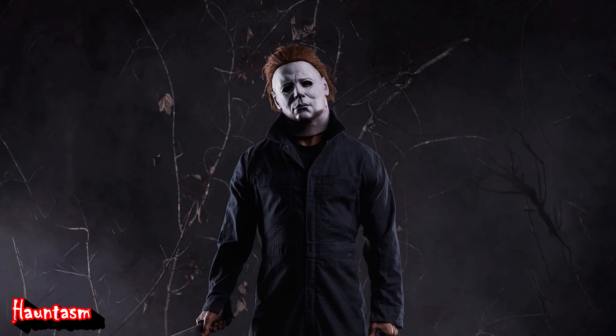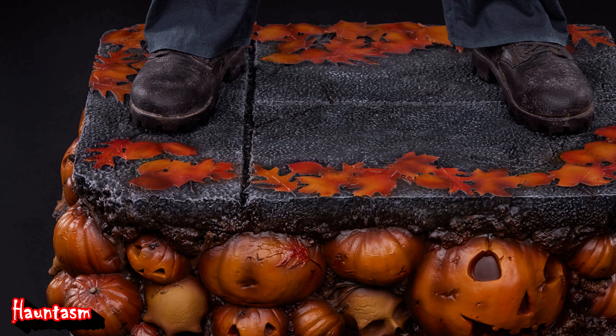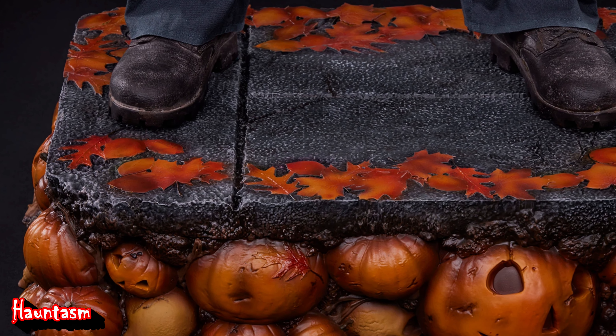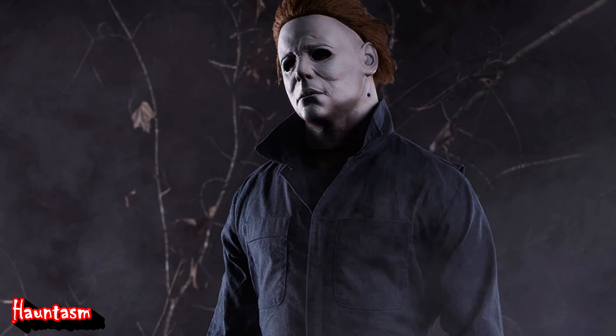And guess what? This statue became available for pre-order on October 31st. So if you are interested, you should act now. Let us dive right in and explore this terrifying masterpiece.